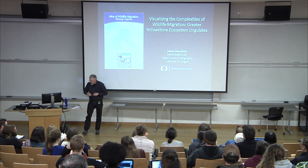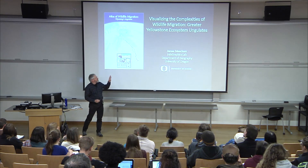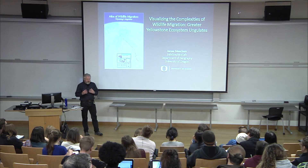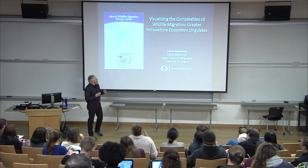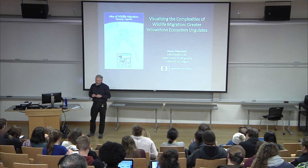Today what I'm going to be doing is talking about this latest project we have, and thinking about the challenges — the cartographic challenges, the visualization challenges — of representing the complexities of wildlife migration.